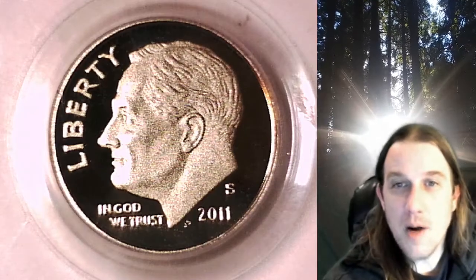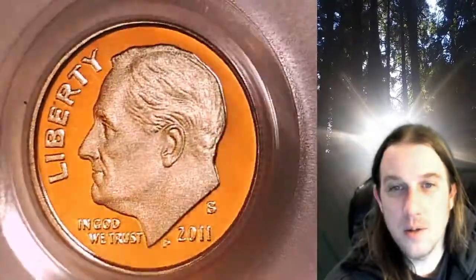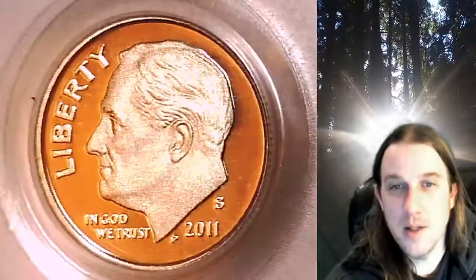Welcome to Time Traveler's Coin Exchange. The next coin we're going to take a look at is a 2011 S Roosevelt Dime. This is a proof dime from the San Francisco Mint. It has been graded by PCGS and they graded it proof 69 Deep Cameo.